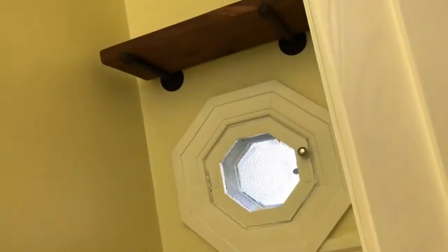There are really cool tiles in the window, and we have a closet.